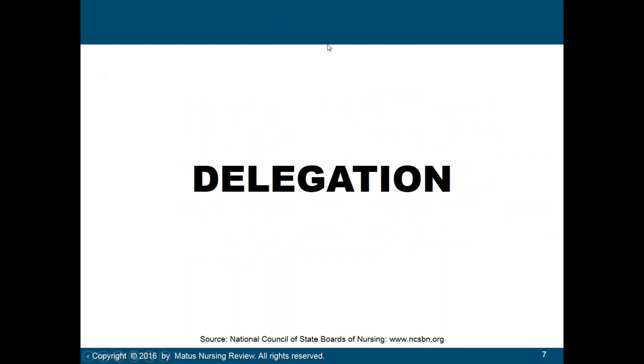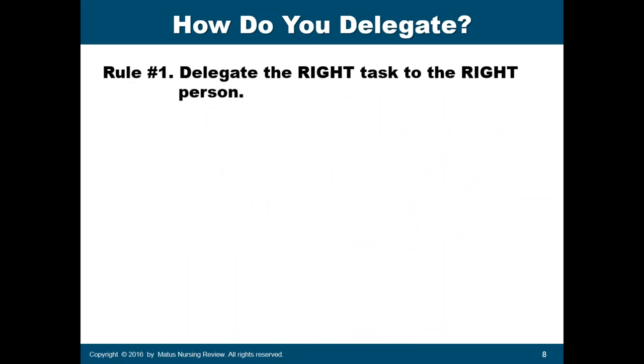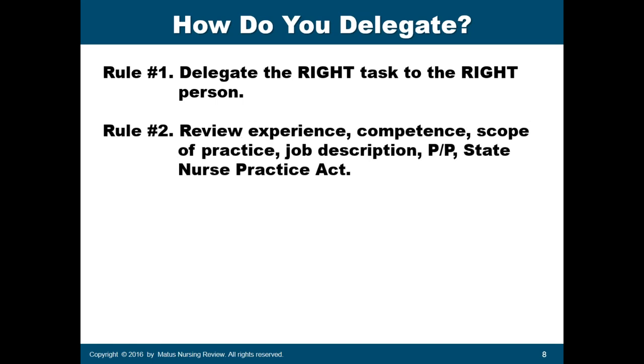Now let's go to delegation. How should nurses delegate? Rule number one: delegate the right task to the right person. If the person doesn't have the experience or the scope to perform the nursing procedure, then that person should not receive the task. Rule number two: the RN who is delegating must review the person's experience, competence, and most importantly, their scope of practice.